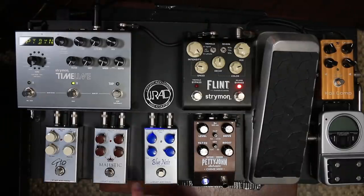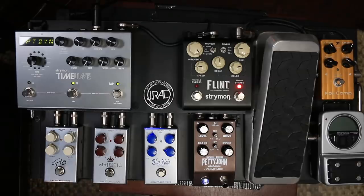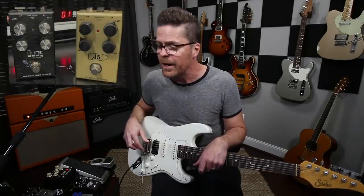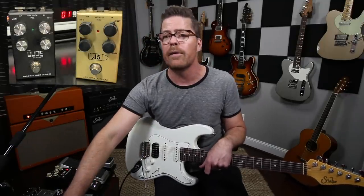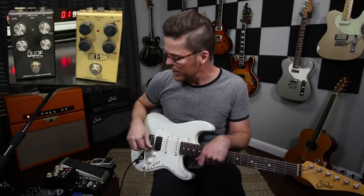The Blue Note is still on there. I did switch to the Majestic from the .45 Caliber, and I think I still had the GTO on there. For the most part, that's what's changed: the comp changed, the tuner changed, and I have the Majestic instead of the Rocket Pedals .45 Caliber. I actually have a .45 Caliber with me, and a Dude set up too, so we can kind of hear the differences.